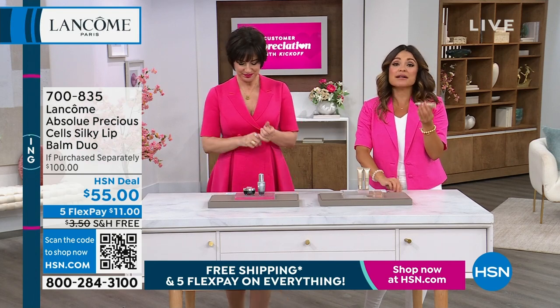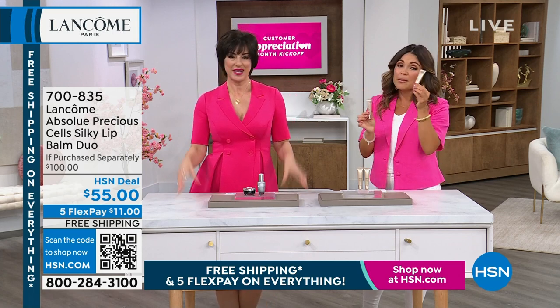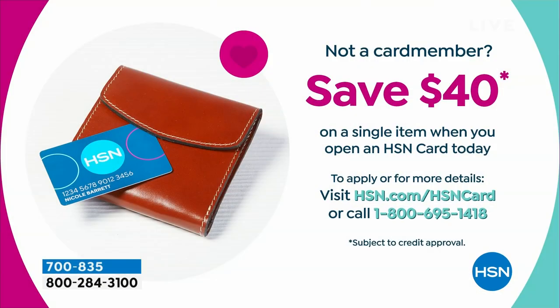These constantly sell out, especially as a duo — at any beauty counter you'd spend $100. Buy them, keep one, gift one, treat yourself. You could even get it home for $15 by applying for the HSN credit card. When approved right now, you'll get $40 to put toward any single item purchase. You also get extra FlexPay on beauty with your HSN card, plus VIP savings events. This is the largest amount we offer — $40 off — and it's customer appreciation month, so we want to celebrate you.